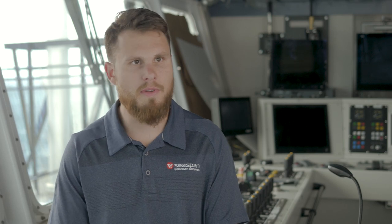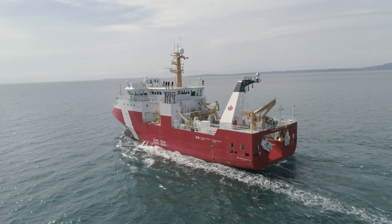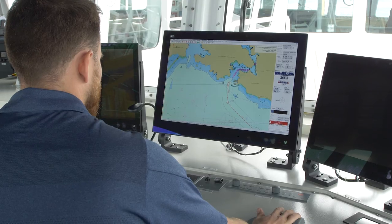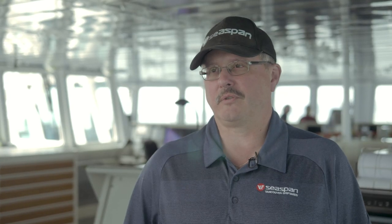This project is important to me because this is one of the first large Coast Guard vessels to be built in Canada in over 30 years. This is an opportunity to produce the next generation of new ships for the crew to actually operate, with new equipment that's safer and more modern — a way better setup for them to do their job.